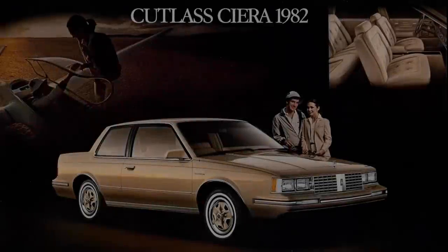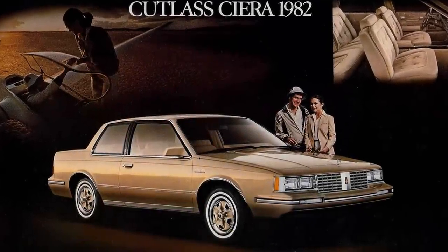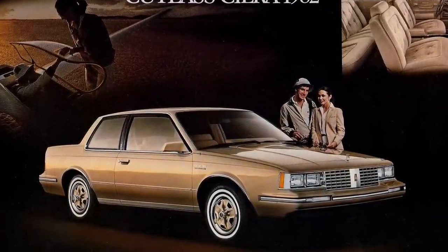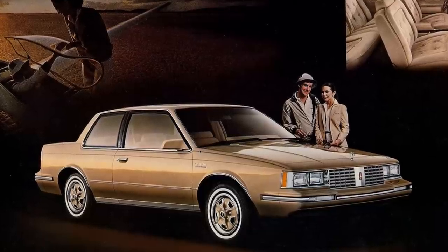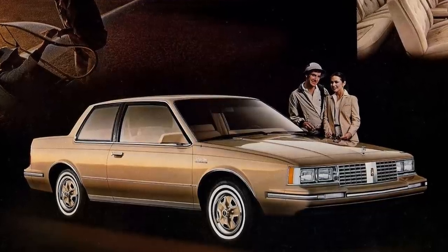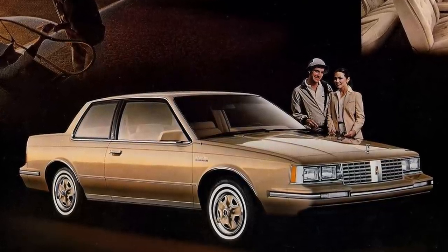The Oldsmobile Cutlass Sierra was one of Oldsmobile's most successful cars of the 1980s. Introduced in 1982 and continuing on through the 1996 model year, the car launched to almost about 100,000 units in sales in 1982 and gained in popularity for a number of years thereafter.